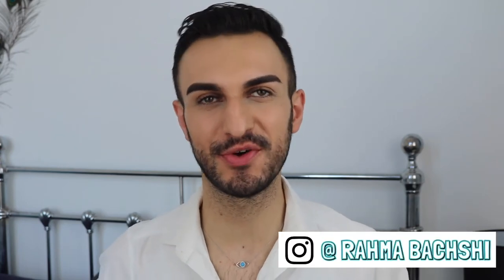Hi guys, welcome back to my channel. If you're new here then make sure to subscribe and also follow me on my Instagram.